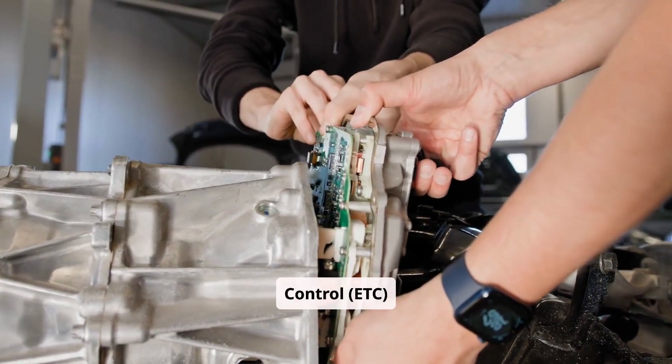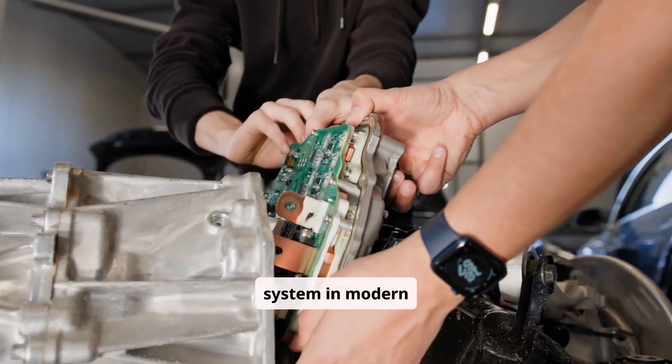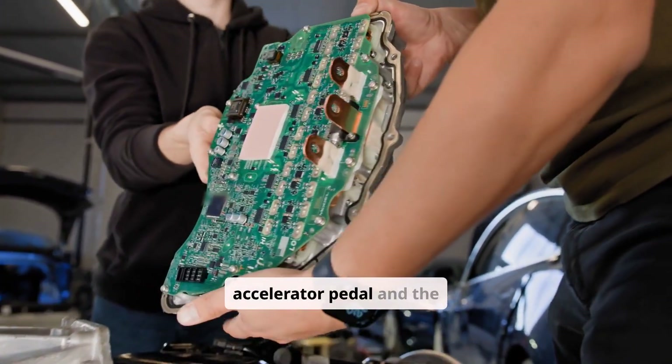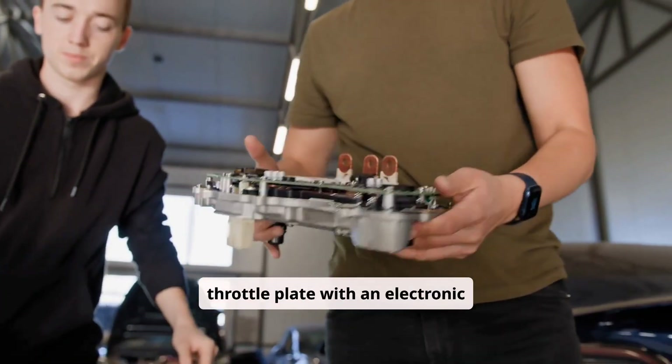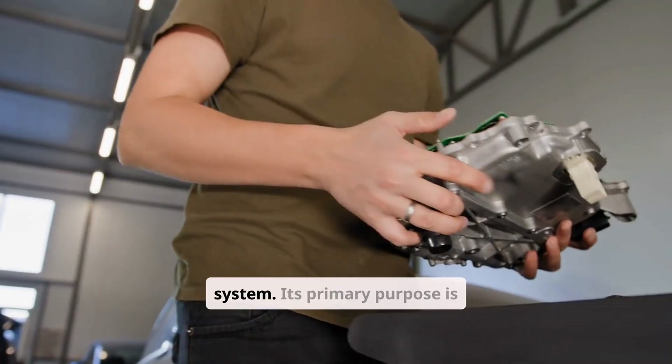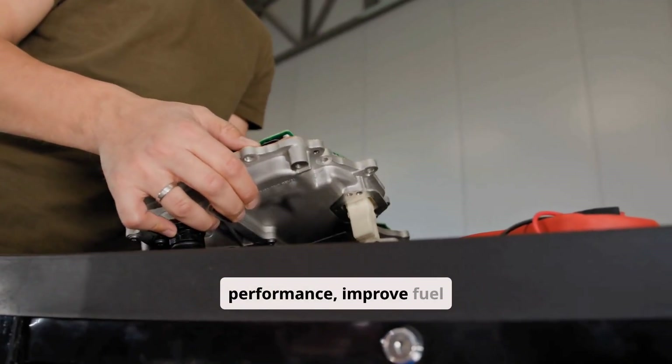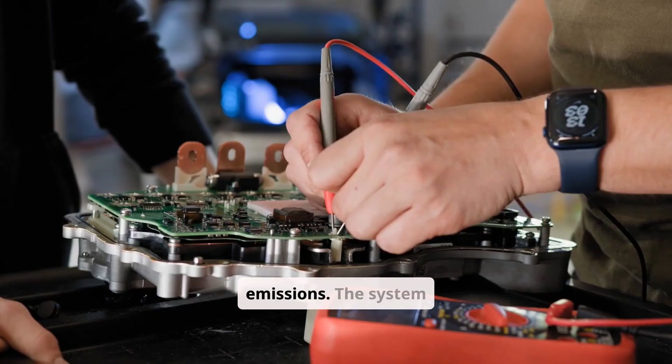The Electronic Throttle Control system in modern vehicles replaces the traditional mechanical linkage between the accelerator pedal and the throttle plate with an electronic system. Its primary purpose is to optimize engine performance, improve fuel efficiency, and reduce emissions.